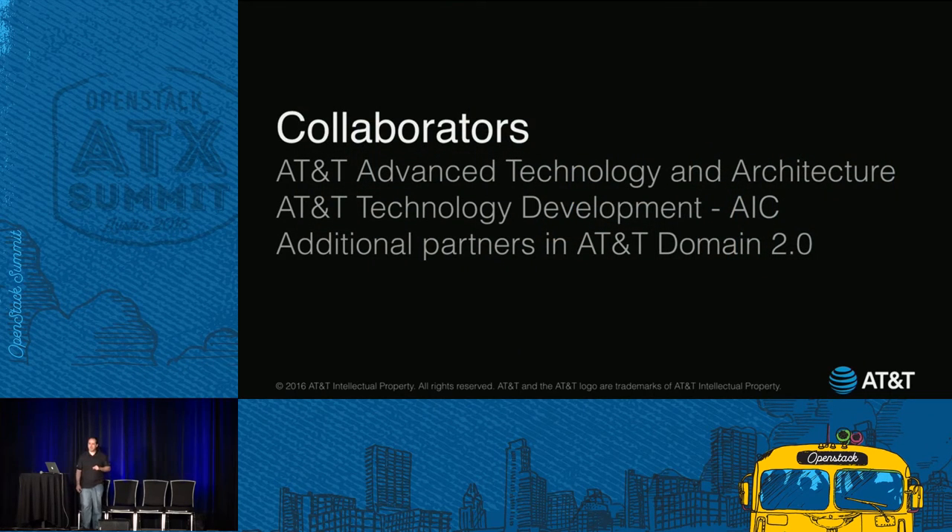Valet is being developed in collaboration with multiple groups at AT&T, which you see on the screen here. We're also deploying it as part of AIC, the AT&T Integrated Cloud. The purpose of this talk is to discuss the problems that we saw that led us to making Valet and our approach to addressing these problems. Perhaps there are others out there who have run into similar issues, and maybe the concepts I'm about to share could prove beneficial to the broader community as well. We'd love to contribute to that.